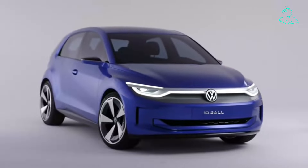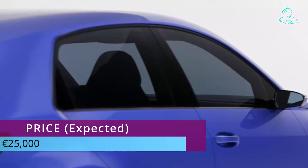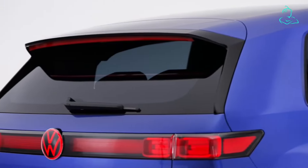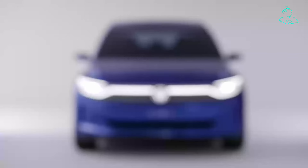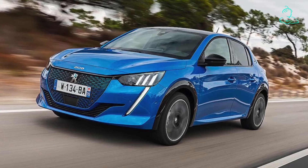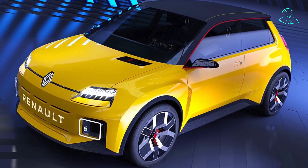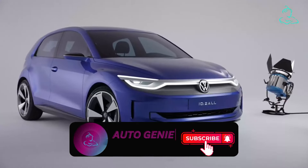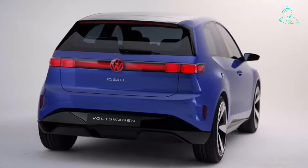Of course, the most exciting thing about the all-new ID.2 is its pricing. It's expected to be less than 25,000 euros — almost 15,000 euros less than the 2024 Volkswagen ID.3 facelift. When it arrives in 2025, the Volkswagen ID.2 will rival the likes of the Peugeot E-208, the Vauxhall Corsa Electric, and the upcoming Renault 5 EV. Let us know your thoughts about this new small electric car from Volkswagen, give us a like if you enjoyed this video, and until we meet again — drive safe!